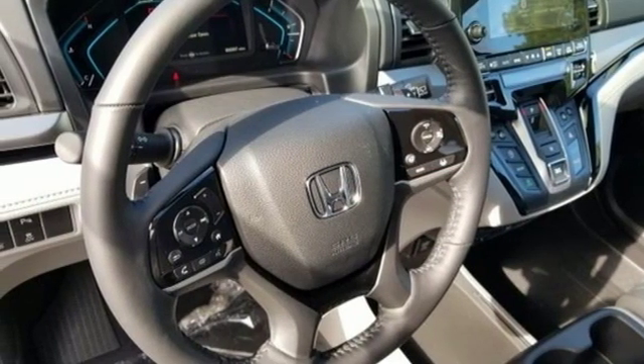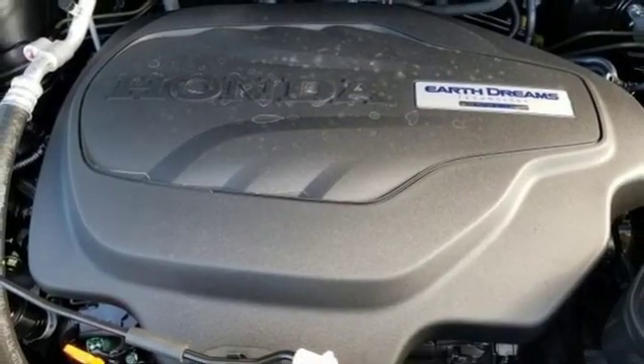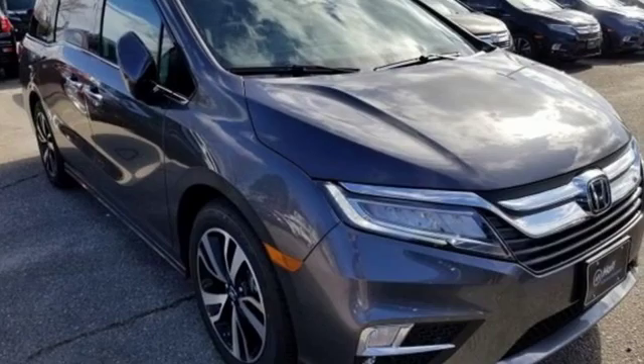Dual zone climate control, V6 engine, hands-free liftgate, auto dimming rearview mirror and automatic transmission.